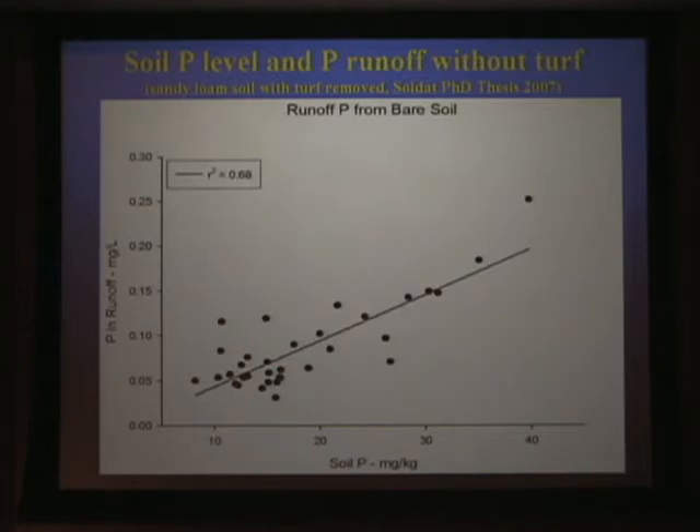Our conclusion was that, at least in the range of what we typically see in fertilized areas in New York for soil phosphorus levels, we don't see a very good relationship. We then looked at what happens if you do increase those soil phosphorus levels — not by fertilizing, because many turf fertilizers have a low amount of phosphorus, and it's somewhat hard to build up pretty high phosphorus levels.